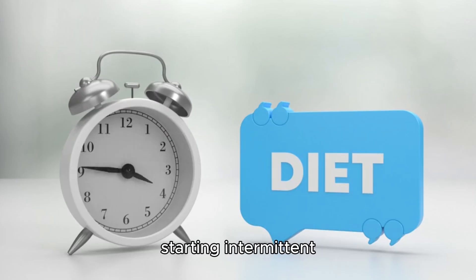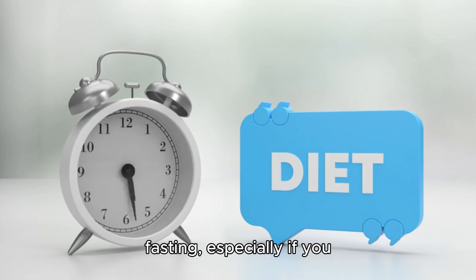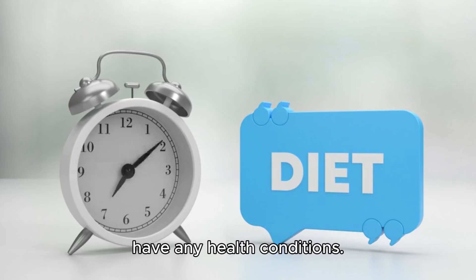Note: consult a doctor before starting intermittent fasting, especially if you have any health conditions.